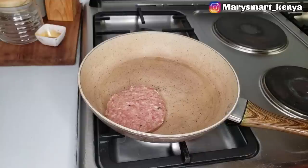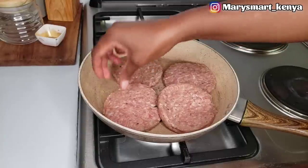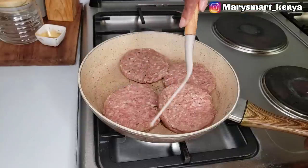While the meat pies are baking, I'm going to cook the next thing we'll be eating. We're going to be having some chicken burgers, and right now I'm cooking the meat on very low heat so it can cook all the way through.